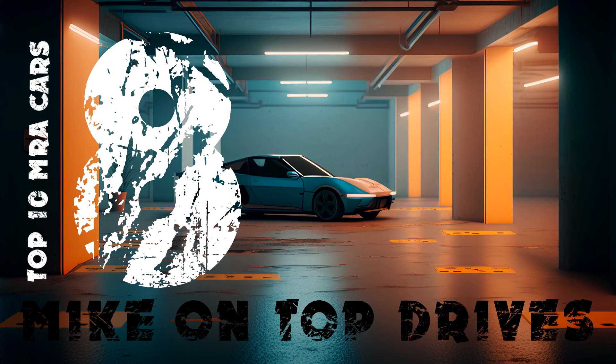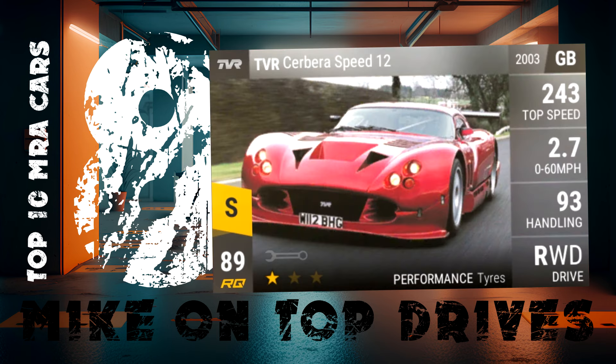Solidly in 8th is the RQ89 TVR Cerbera Speed 12. This car has been in the game for a while now, but I just picked it up recently. I love it. It's got 112 MRA and a useful top speed. It's just a great car.